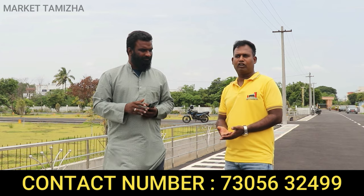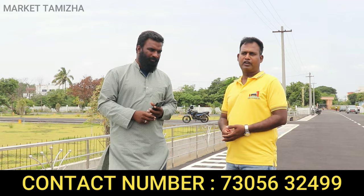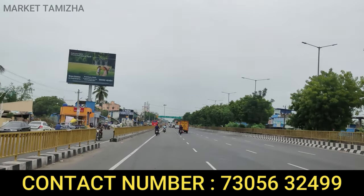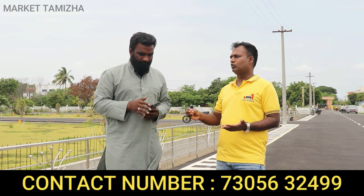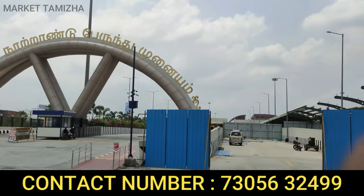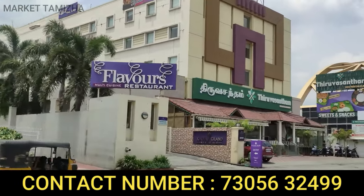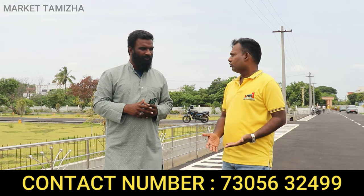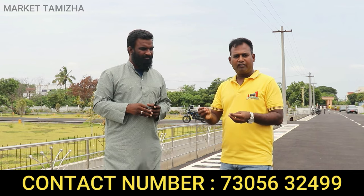You can get excellent investment returns here. The GST road is just 3 km away. Kilambakkam Bus Terminus is just 5 km away. Metro connectivity is just 3 km — you can reach the Metro Station easily. The existing railway station is just 4 km away.